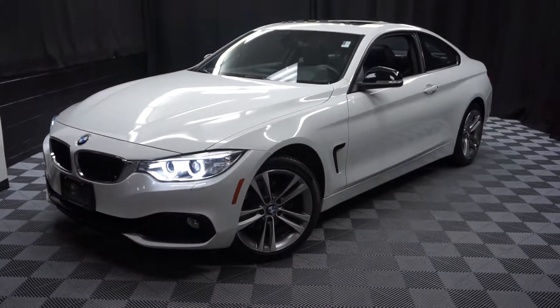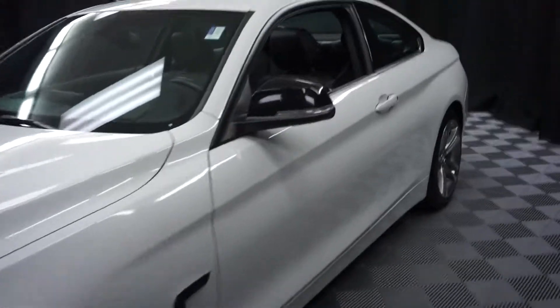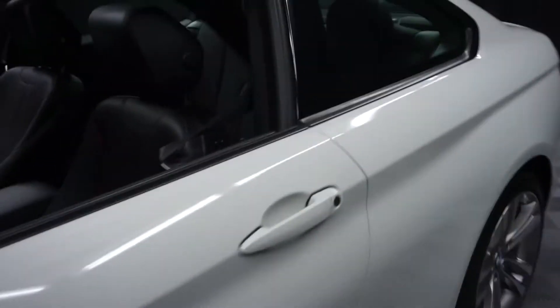All right, car shoppers, welcome back to Lexus of Wilmington. Just trading in, this is a 2014 BMW 428.